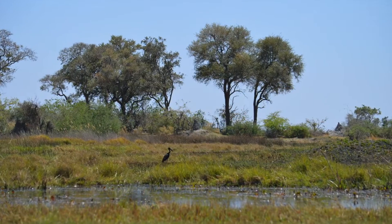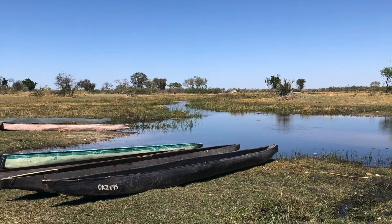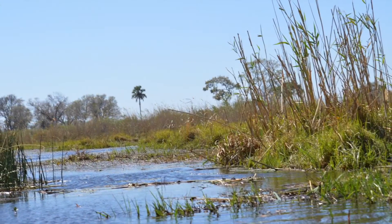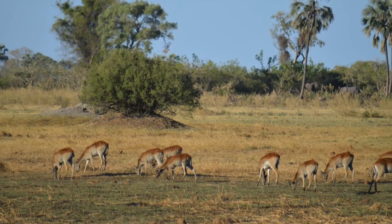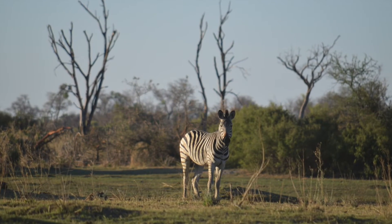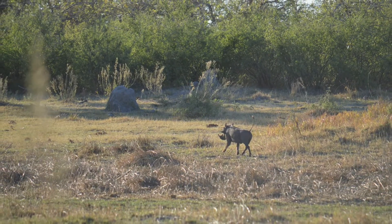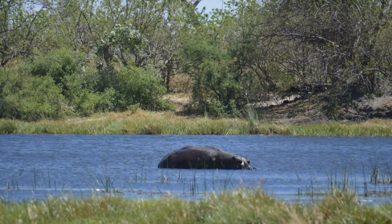The delta is home to an abundant number of animals, like 71 species of fish, including tigerfish, tilapia, and catfish. Papyrus and reeds make up a large portion of the plant life, and animals in the delta include African elephants, lions, leopards, giraffe, zebra, buffalo, warthog, hippos, rhinos, baboons, and way more.